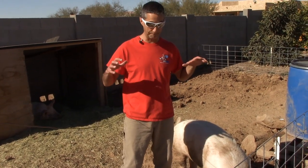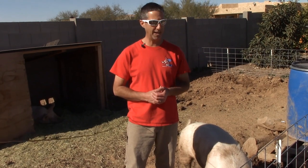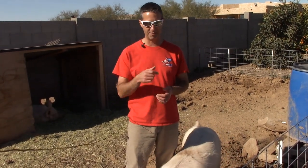We've got some big big pigs. They eat a lot. So how are we going to deal with that? That's coming up next.